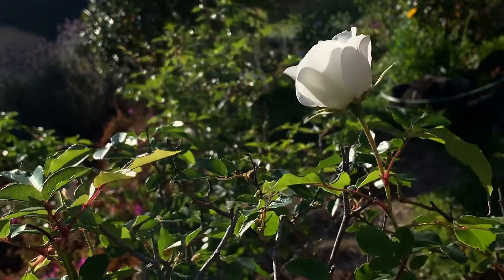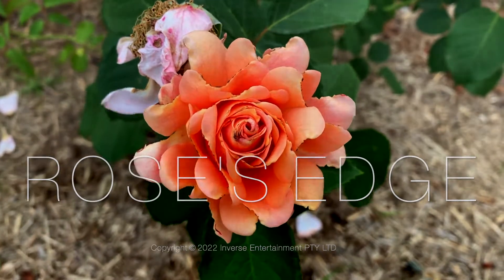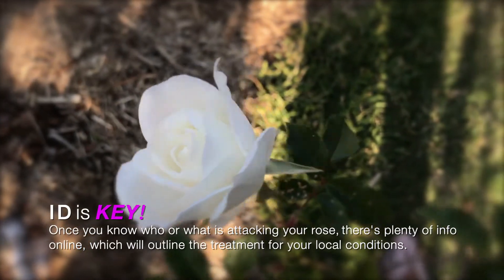Hey there. Roses have so many pests and diseases, it can be a real nightmare just identifying them. So here's a few places to look and things to look out for, which will help you pinpoint what's making your rose sick.